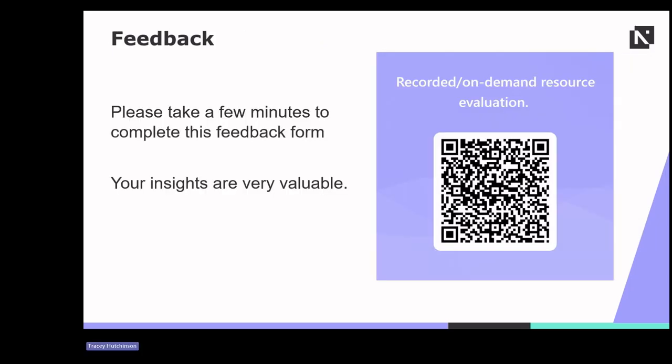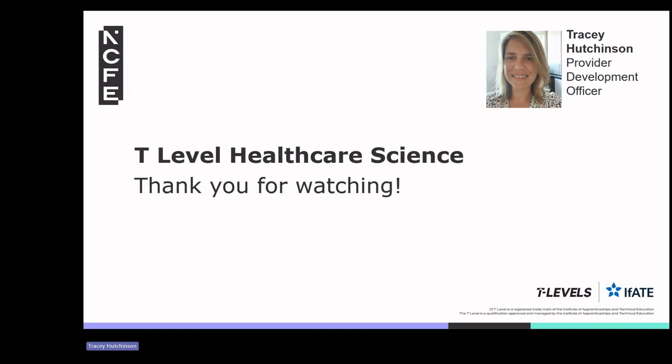Please take a few minutes to complete this feedback form — your insights are very valuable. Thank you for watching this bite-sized learning on T-Level Healthcare Science, covering key themes from the Chief Examiner Report of 2024.